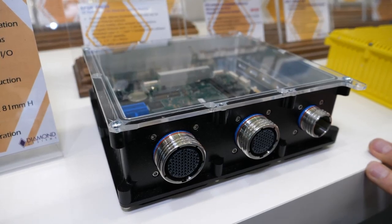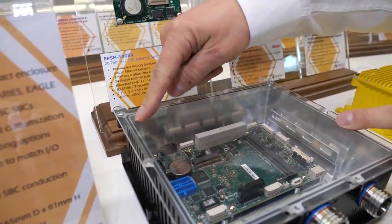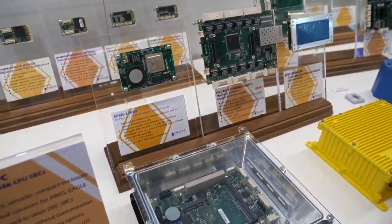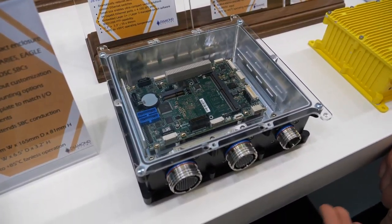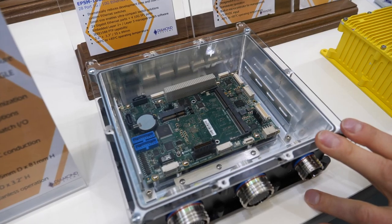This right here is a rugged box called Sabre. Inside we have a Core i7 single board computer inside a rugged box with no external connectors. This is all IP67 rated, MIL-STD-810 shock and vibration — perfect for vehicle applications.